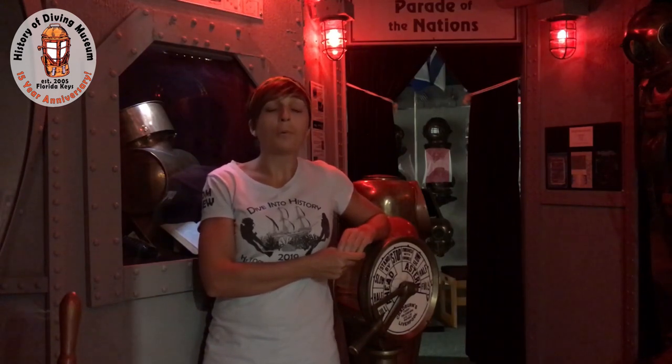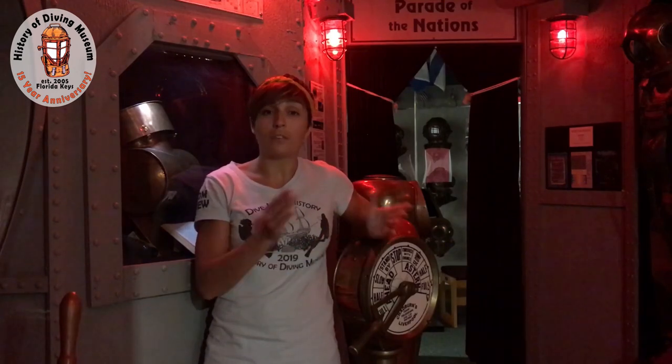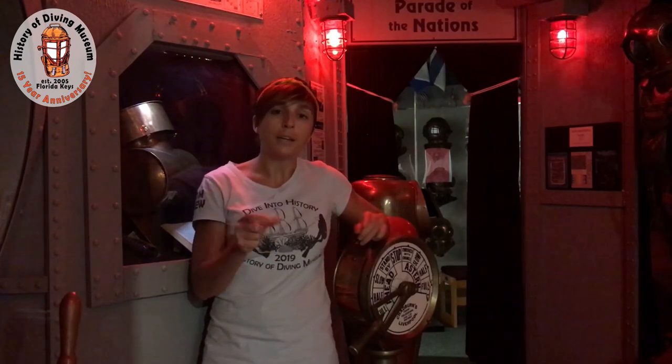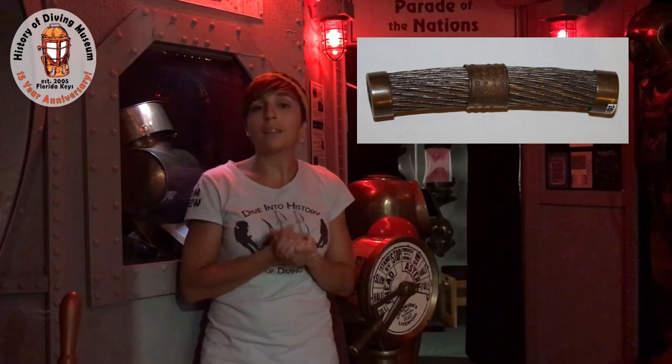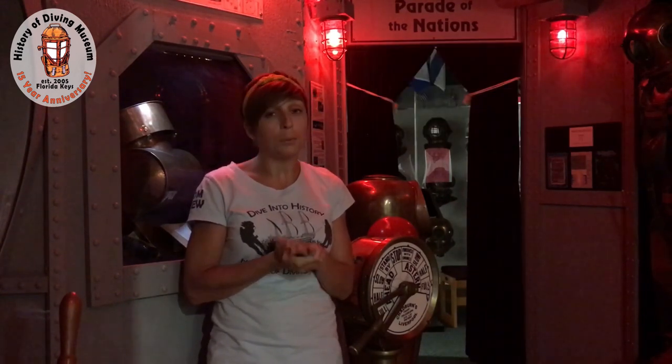In 1858, the second attempt would only end up lasting for three weeks, which was still impressive at the time. After it failed, the jewelry company Tiffany & Co. actually bought segments of the cable and cut them into four-inch little pieces that they sold for 50 cents each. 50 cents wasn't an amount of money to shy away from back then. We are fortunate enough to actually have one of those on display here in our 20,000 Leagues Under the Sea exhibit.